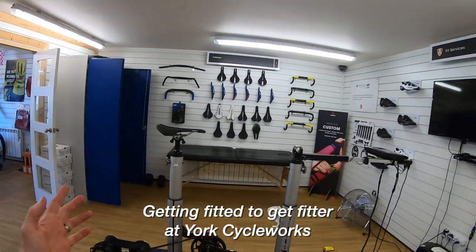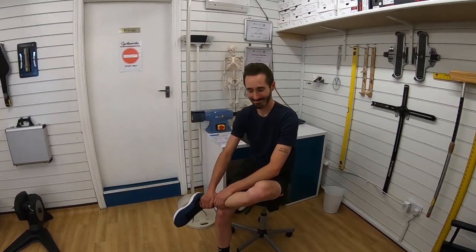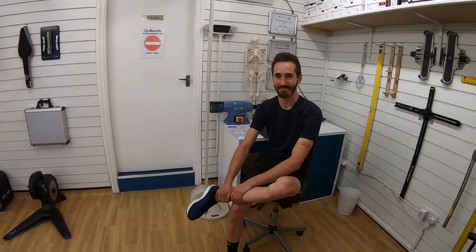Here I am in York CycleWorks BikeFit studio with Ryan from York CycleWorks. CycleWorks is going to be at CycleExpo Yorkshire, so this is part of my continuing campaign to get myself sorted out on a bike and also showcase the people who are going to be at the show who can sort you out on a bike.